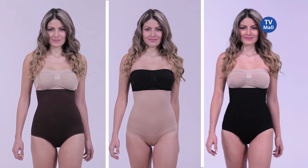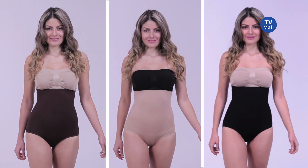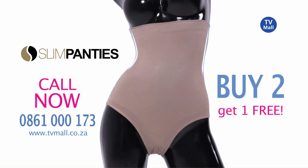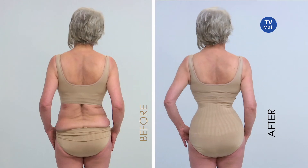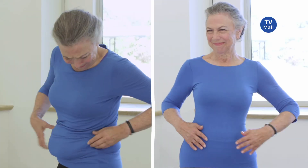They come in three beautiful colors that fit into anything and everything you want. Designed to slim your tummy, trim your waistline, compress and tighten your belly, lift and sculpt your bottom, and look up to 10 pounds slimmer instantly.